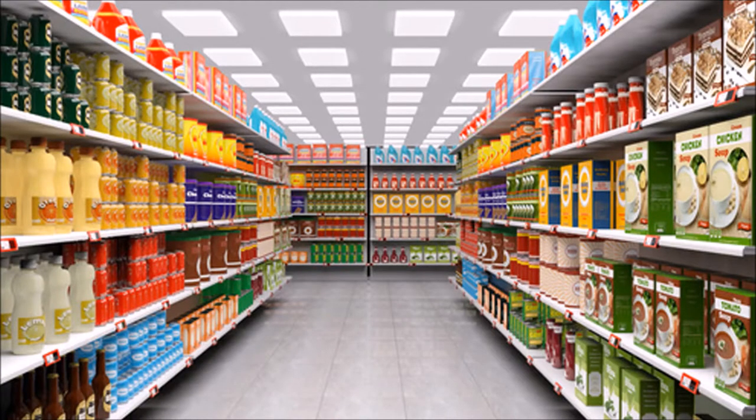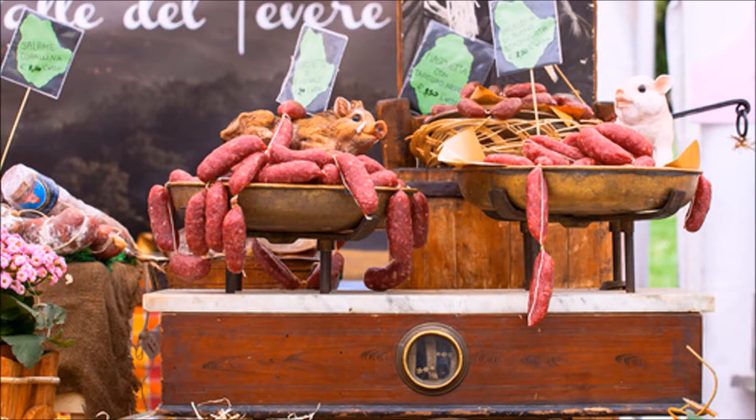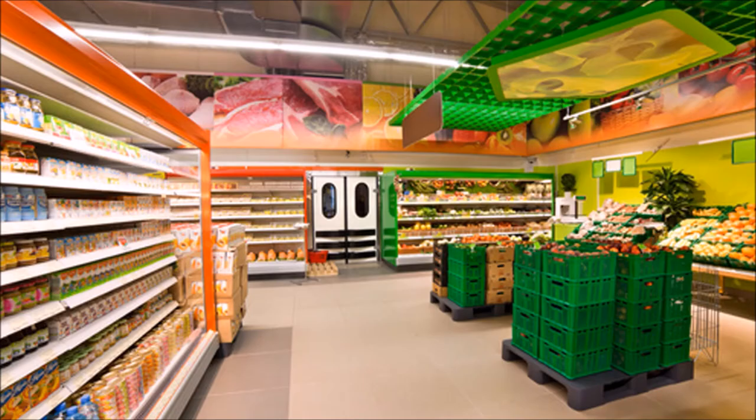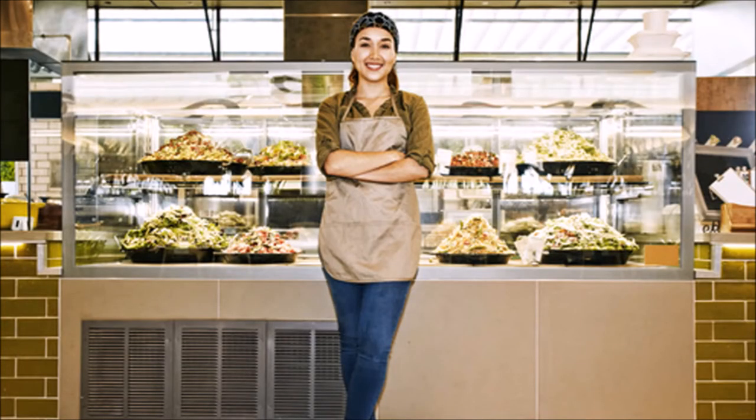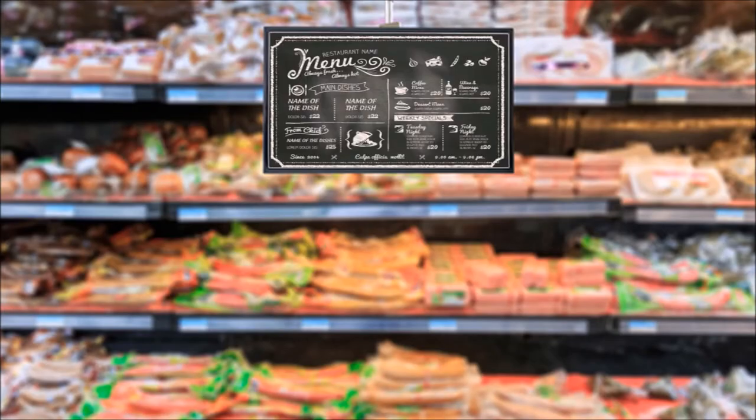Supermarkets are among my favorite locations to deploy digital screens. All supermarkets have sections where they display their prices on cold cuts, meat, cheese, salads, and other types of foods they make on location. Some have delis or pickup counters where they sell cooked and ready-to-eat food — a great place to offer digital menu services.